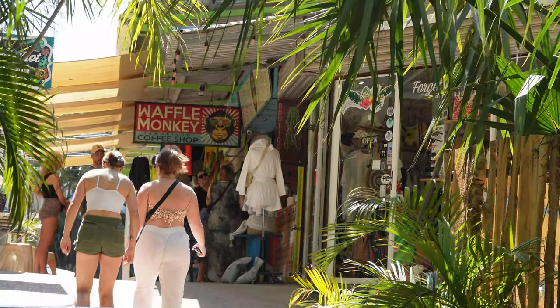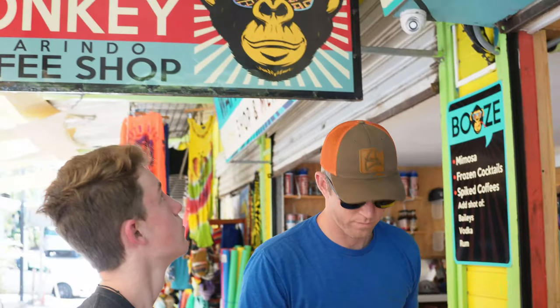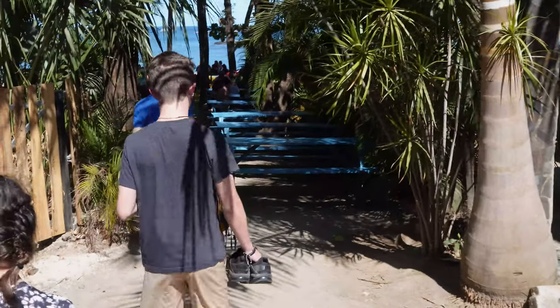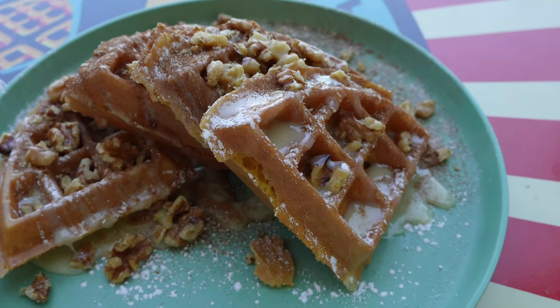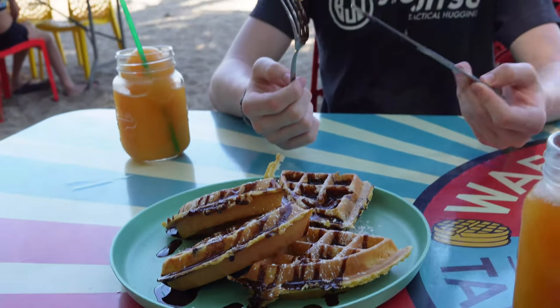For breakfast on the beach, our favorite was Waffle Monkey. You order at the storefront then you find a table either in the shady garden or on the beach. If you want, you can even go for a dip while you're waiting. The waffles are reasonably priced and they come in all kinds of flavors — definitely kid and adult approved.